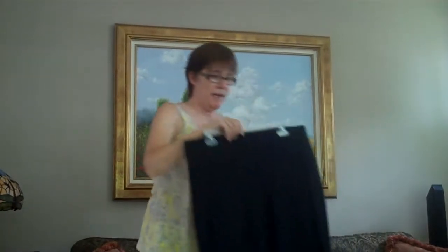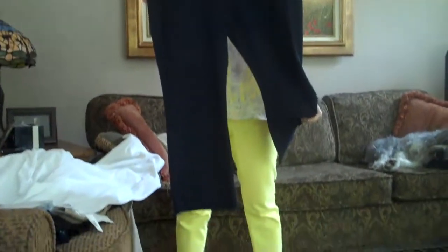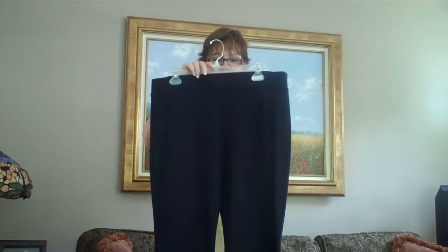And our last pant is our runaround crop — a navy blue, heavy, heavy ponte in a little crop pant, in a large, originally $89.00, on sale for $44.50. That's it.